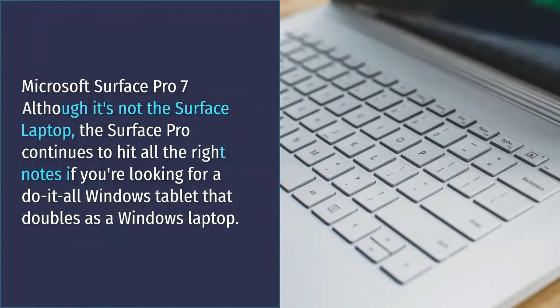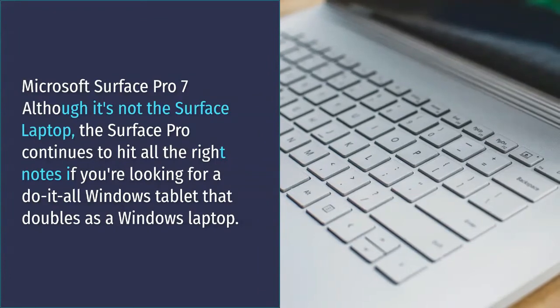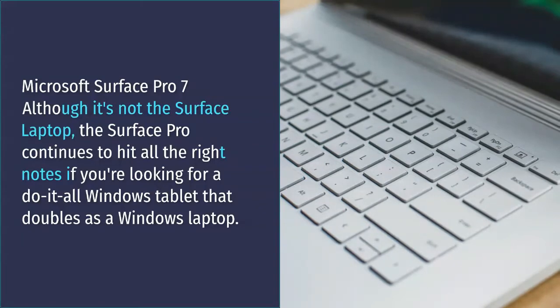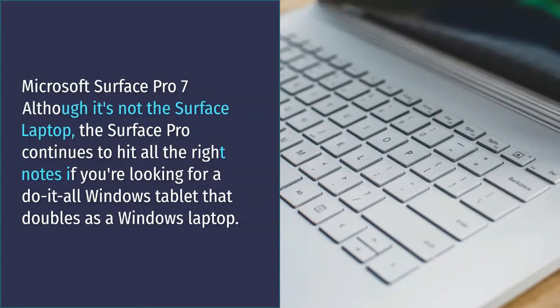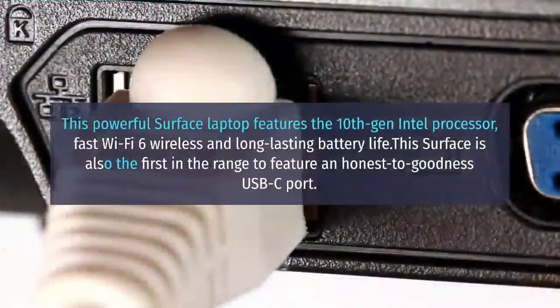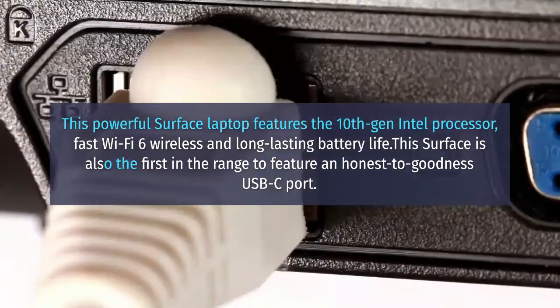Microsoft Surface Pro 7. Although it's not the Surface Laptop, the Surface Pro continues to hit all the right notes if you're looking for a dual-tool Windows tablet that doubles as a Windows laptop. This powerful Surface features the 10th-gen Intel processor, fast Wi-Fi 6 wireless, and long-lasting battery life. This Surface is also the first in the range to feature a genuine USB-C port.